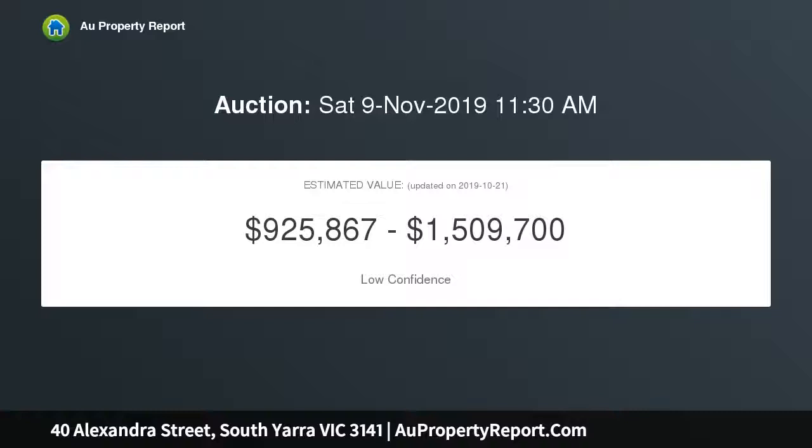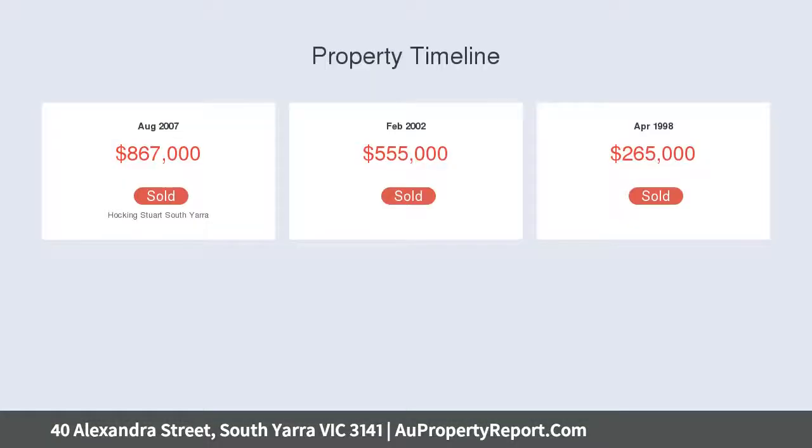The home is framed by low-maintenance gardens and a traditional veranda with iron lacework. Once inside, features such as high ceilings, timber floorboards and abundant natural light add character.